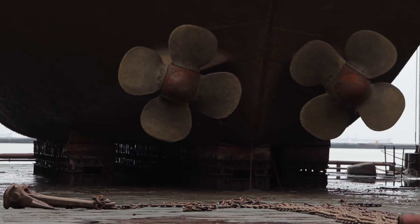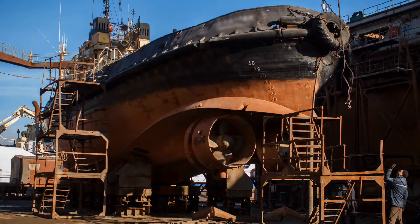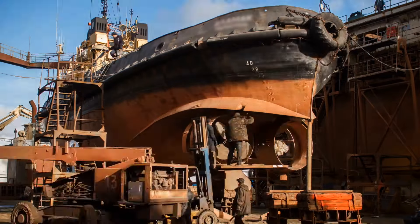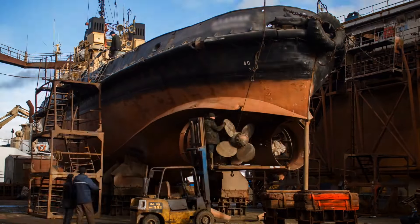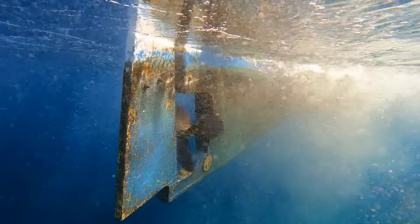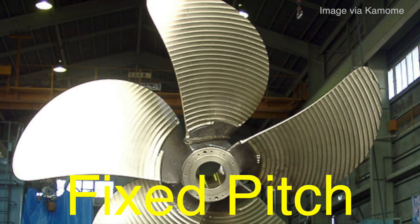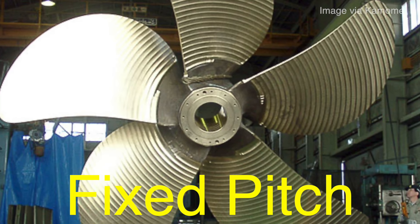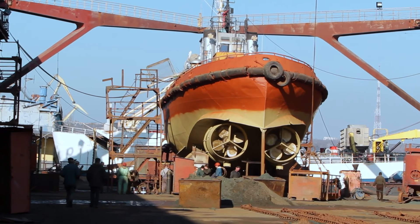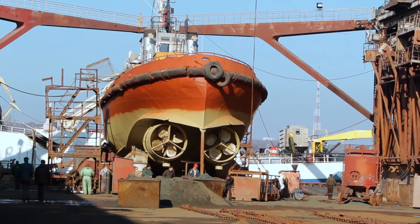Once the screw propeller became the standard for ship propulsion, the focus shifted to refining and optimizing its design. Engineers quickly realized that the shape, size, and pitch of the propeller blades significantly impacted the efficiency of the propulsion system. The pitch of the blades — essentially the angle at which they cut through the water — became a critical factor in determining performance. Early propellers often had a fixed pitch, meaning the blades were set at a specific angle that could not be adjusted, which worked well at constant speed but was less effective under varying conditions.